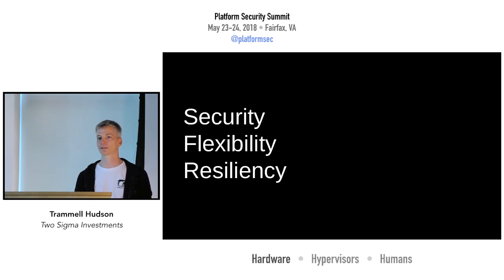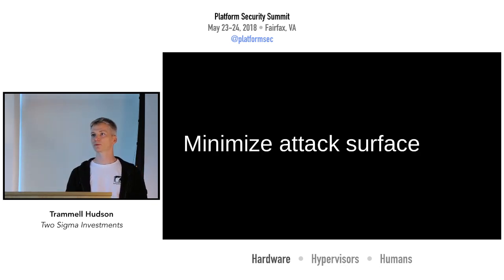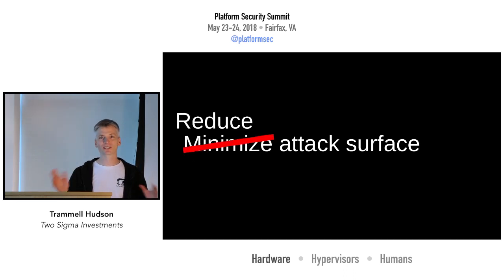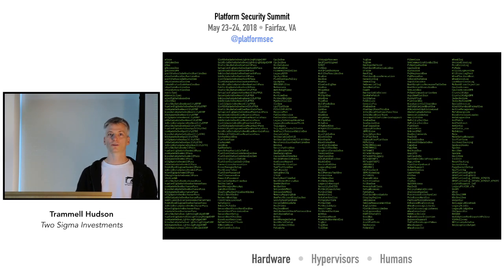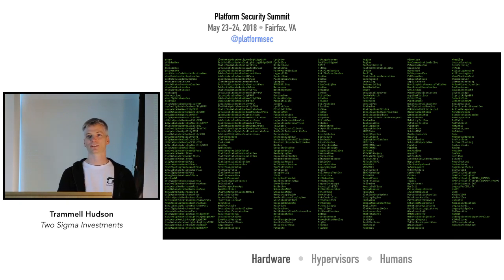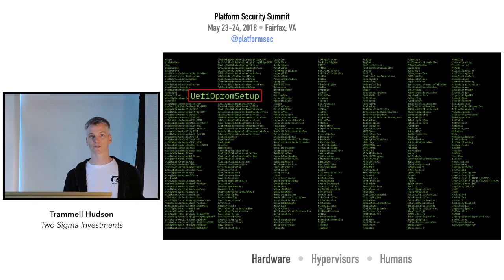Let's start with security. One thing that Linux Boot lets us do is minimize the attack surface. Going back to that UEFI slide — the DXE phase loads device, bus, and service drivers, and there are a lot of them. On the S2600, there are 480 modules in the DXE phase. They do things like load UEFI option ROMs, which — even with signatures — still have potential issues. Without signatures, it's just incredibly dangerous to take code from an external device and run it in ring zero during the boot process.